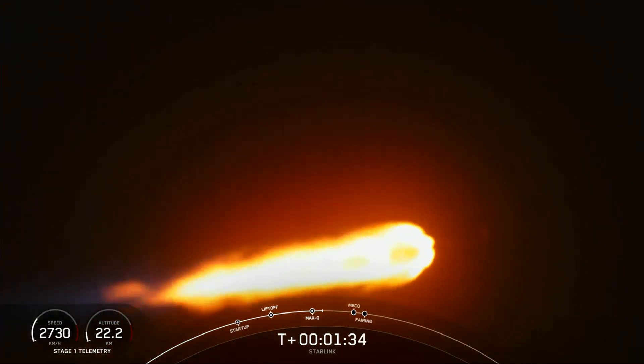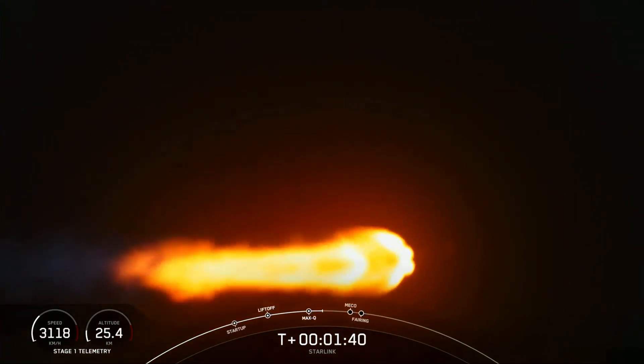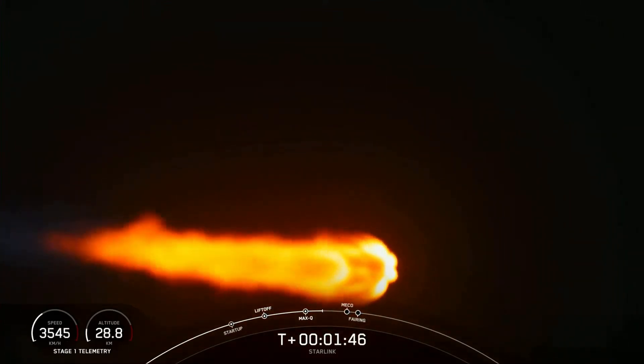We're just about a minute away from a few events happening back-to-back. That is MECO, or main engine cutoff, stage separation, and SES-1, or second stage engine start 1.